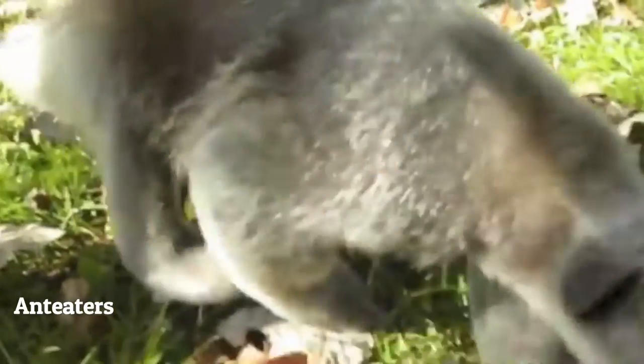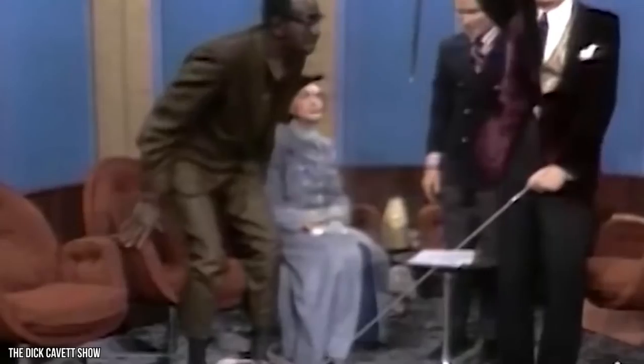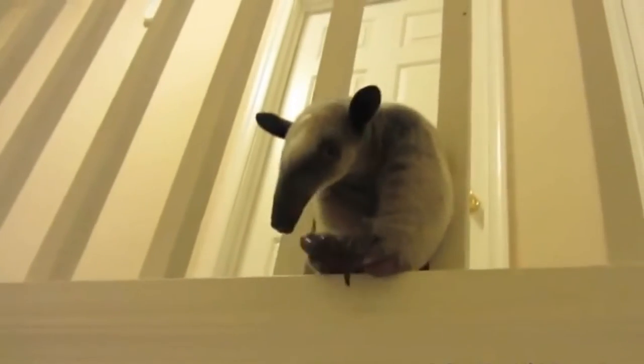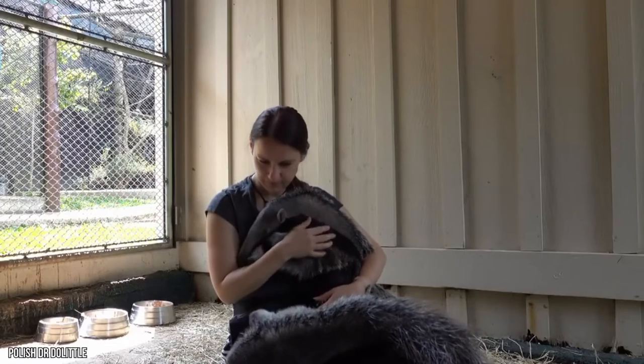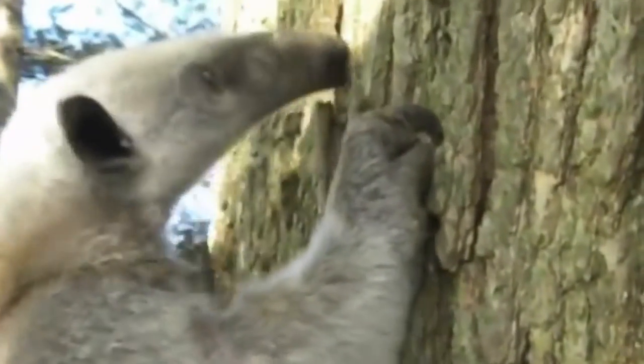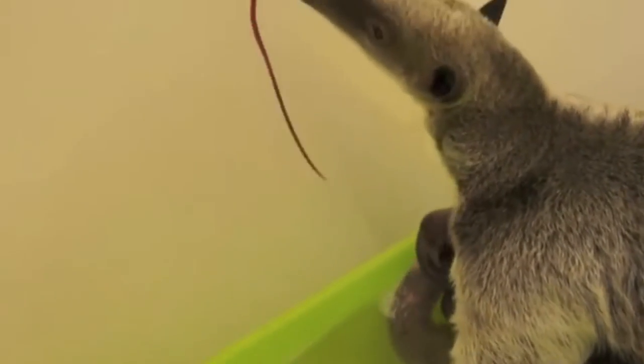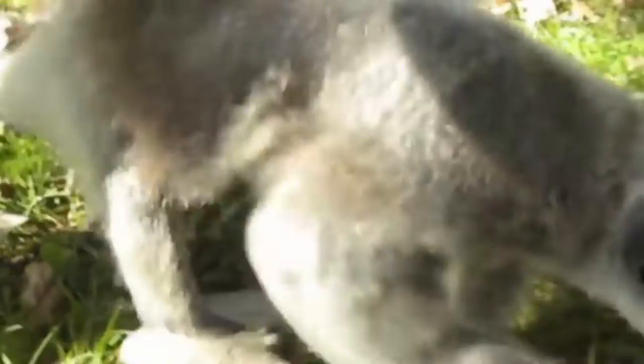Number 6: Anteaters. If Salvador Dalí could own a pet anteater, you can too. The eccentric artist was photographed walking his furry companion on a leash. Anteaters are non-violent, somewhat lazy, and incredibly cuddly. The most popular variant people like to own as pets is the tamandua — picture yourself laying around on a Sunday evening with your tamandua. It sounds like a dream.